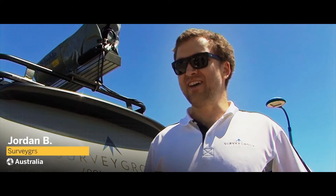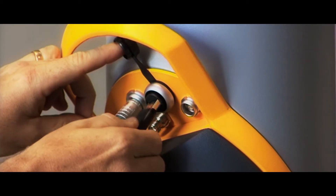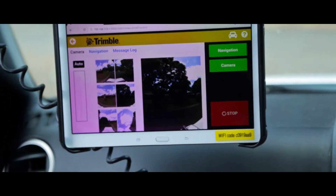The rapid data capture and fast turnaround reduces time in the field and lets us get data back to clients quickly. Measuring from the imagery allows us to create a far more streamlined and efficient workflow.